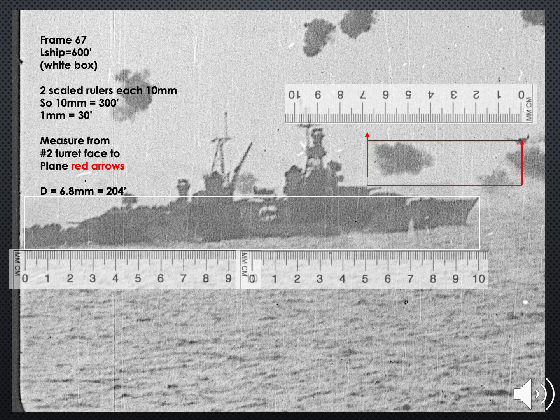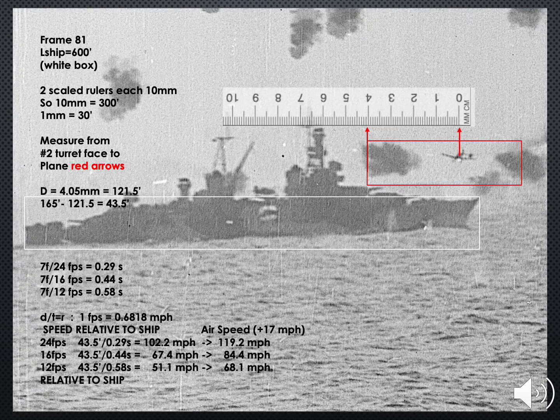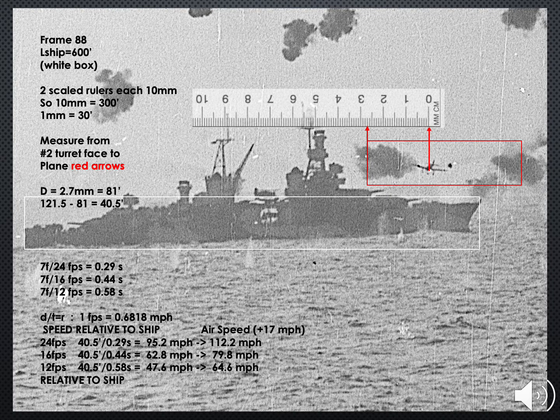Here is frame 67. I scale each image to fit the ship's hull inside the white box. The plane's movement will be confined to the red box with red arrows indicating its position. At this point, the plane is 204 feet from the face of turret 2. Next is frame 74 — the plane has approached to within 165 feet of turret 2. The distance covered between frames 67 and 74 is 204 minus 165, which equals 39 feet. For each frame rate, the airspeeds are calculated as shown. Next is frame 81 — the distance traveled between this frame and the last is 43 feet. Note: my ruler has a three-foot margin of error for its smallest increment. And now frame 88 — the distance traveled is 40 feet.